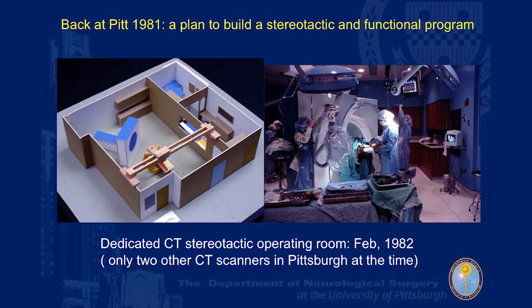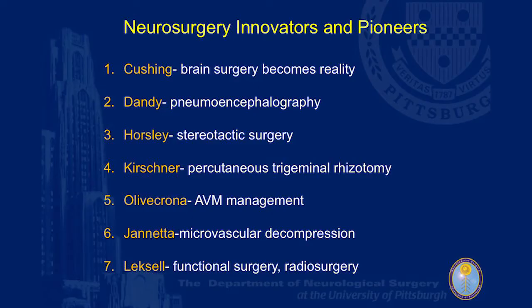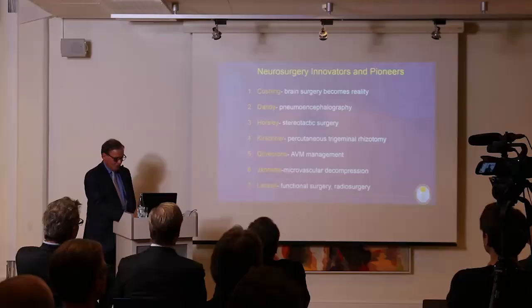We decided instead to concentrate on building a stereotactic operating room, putting a CT scanner in an operating room in Pittsburgh — a city about the size of Stockholm. There were only two CT scanners in the whole city, and we had to sell this to the government as a therapeutic device, not a diagnostic one. There are many pioneers in the field of neurosurgery — Oliva Krona, Peter Jannetta, who was my mentor and chairman before me, and of course the father of this company and many other things, Lars Leksell.